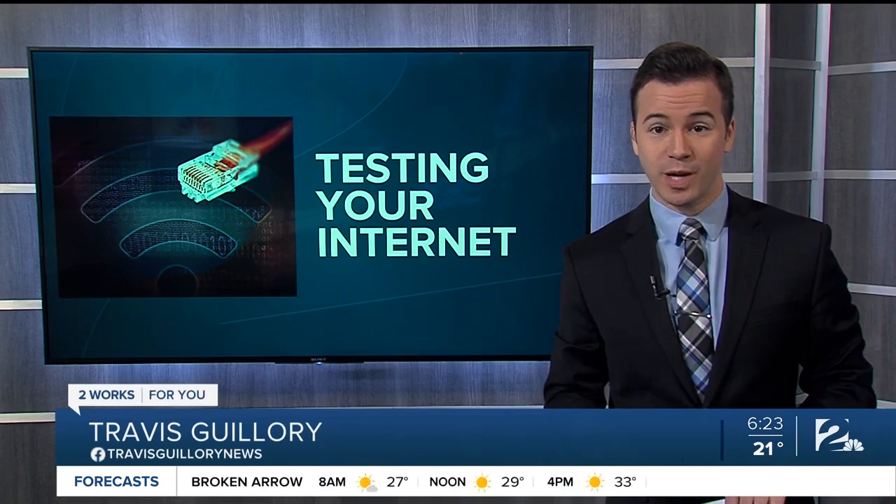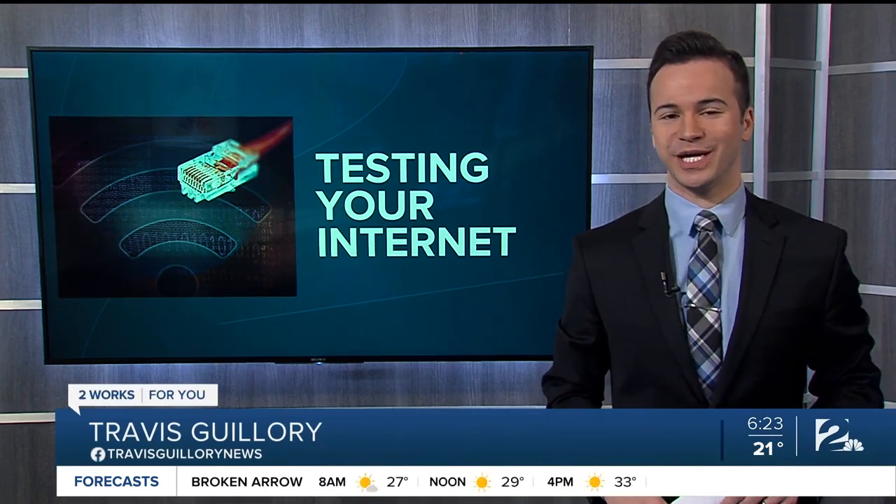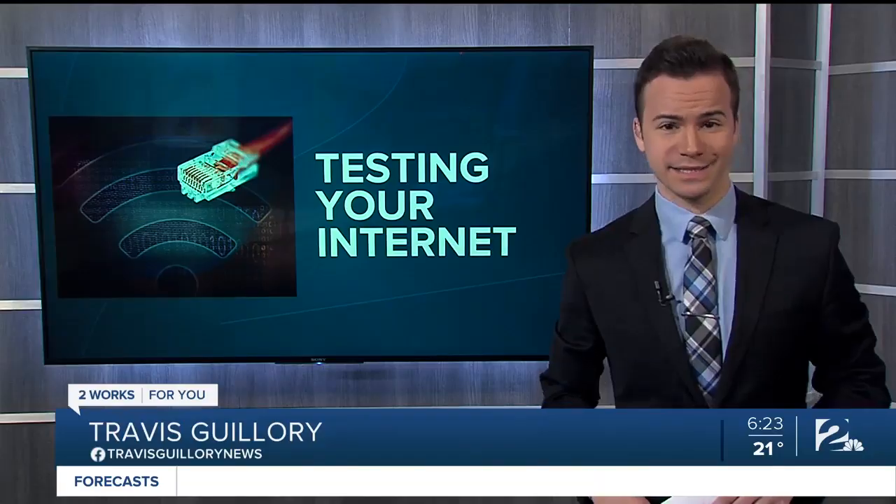New this morning, if you're paying for high-speed internet, your computer could still be lagging behind, which is why we're showing you how to accurately test your internet to see what's really causing it to slow down.